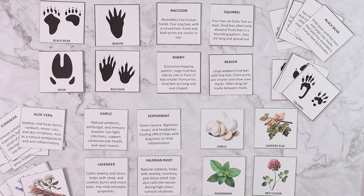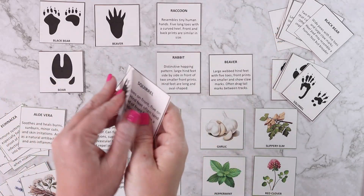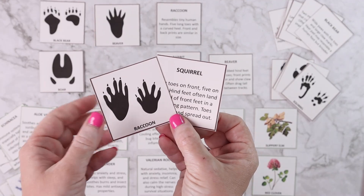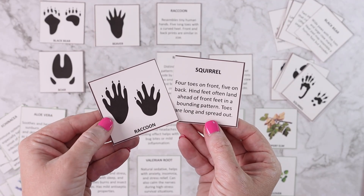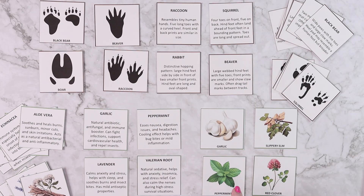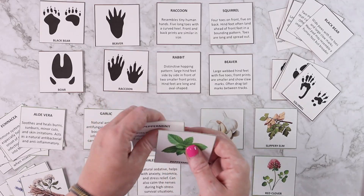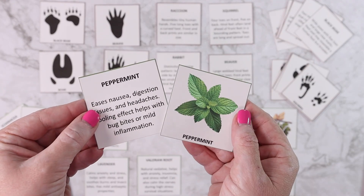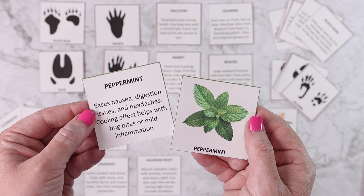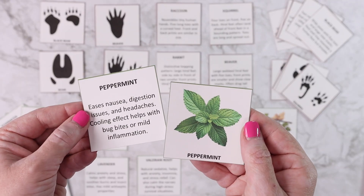Next we have two matching or memory games. One is the animal tracks game — you flip cards over and play memory or just match them. You have one card with the track and the animal's name and another with the animal name and a description of what the track looks like. The other game is a medicinal plant match — for example, peppermint paired with its uses: easing nausea, digestion issues, and headaches, and having a cooling effect for bug bites or mild inflammation. As you play you learn what it looks like and what you could use it for in the wild.